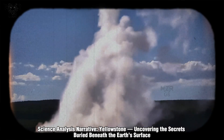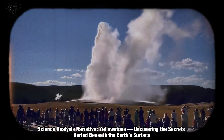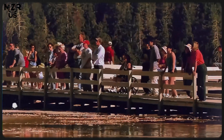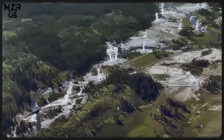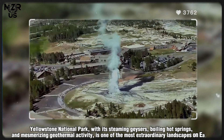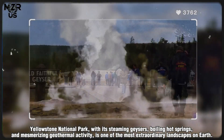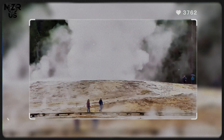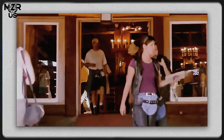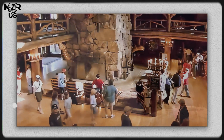Yellowstone National Park, with its steaming geysers, boiling hot springs, and mesmerizing geothermal activity, is one of the most extraordinary landscapes on Earth. Millions of visitors come every year to witness Old Faithful's iconic eruptions or the vivid rainbow colors of the Grand Prismatic Spring.